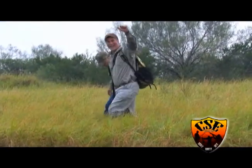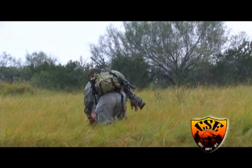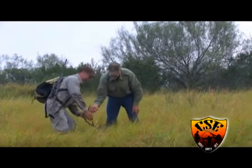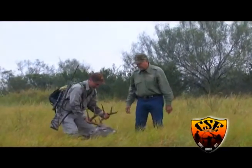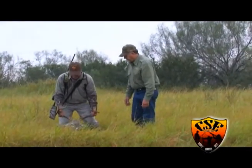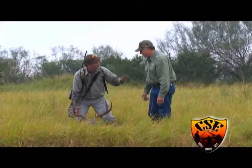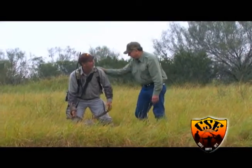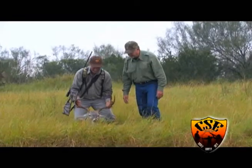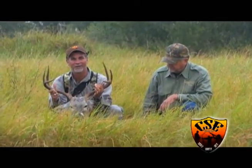Alright, he's down baby, he's right here — look at him, that's beauty, he's a beauty, look at him. Golly, big old south Texas whitetail buddy, thank you, thank you, thank you. I appreciate that, Gary — look at that baby. Beautiful deer, beautiful deer, check him out.